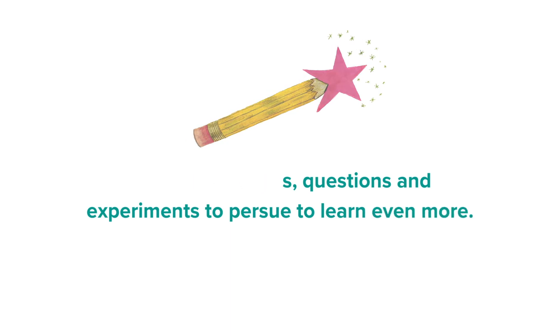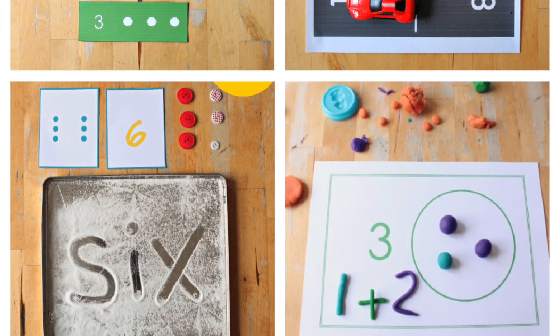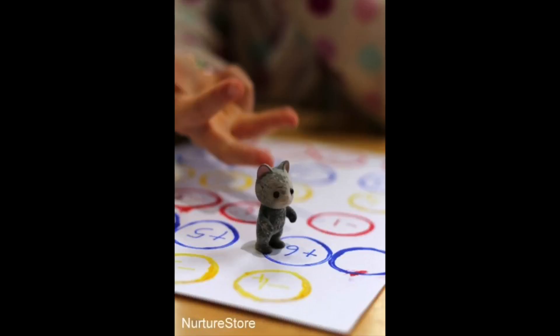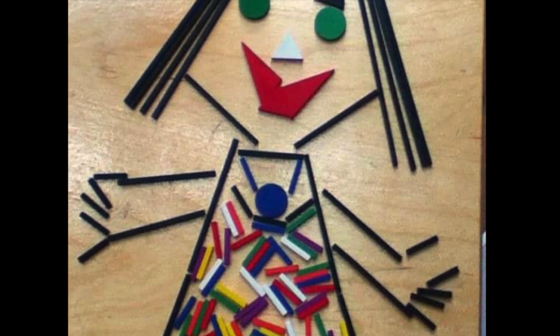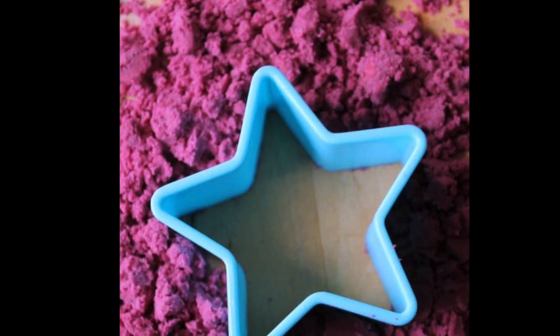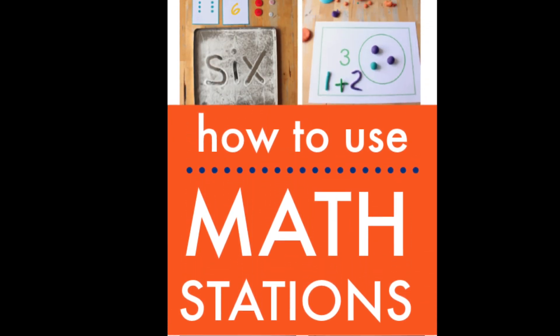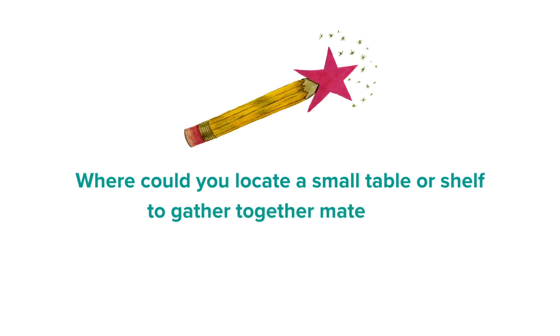Keep listening to learn the best things to put in a math discovery centre and where to get great printables for a variety of math themes. But first, let's think about the best way you can use a math discovery centre with your children, whether you're a teacher in a class or a parent at home. Think about your room and where you could use a small table or a shelf to gather together materials to make a discovery centre.